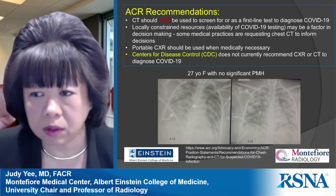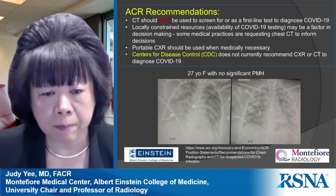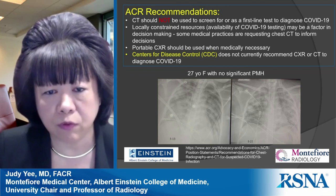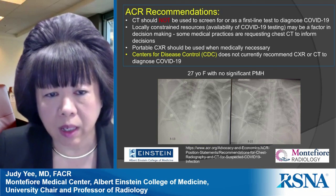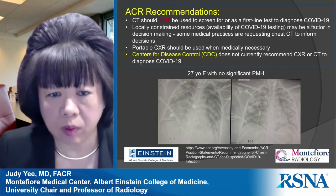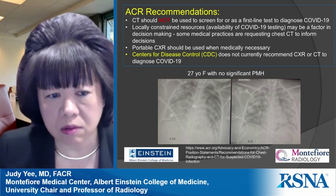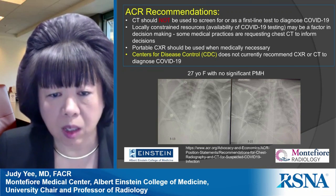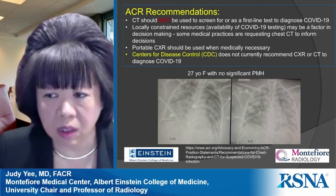The American College of Radiology recommends that CT should not be used to screen for or as a first-line test to diagnose COVID. However, in areas with constrained resources or limited COVID testing availability, some practices are using chest CT to help make decisions. Portable chest X-rays should be used only when medically necessary. The CDC parallels the ACR recommendations and does not currently recommend chest X-ray or CT to diagnose COVID.